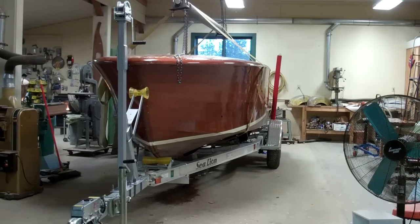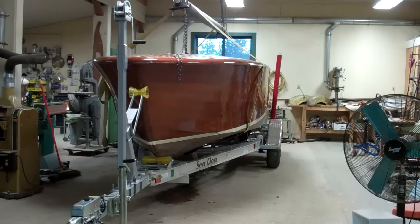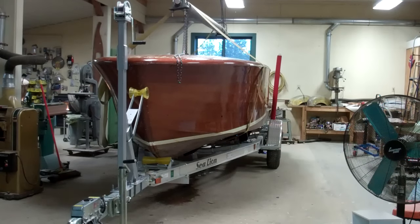Good afternoon from Snake Mountain Boatworks on Tuesday, November 24, two days before Turkey Day. We've decided to make today the day we flipped the 22-foot 1953 Shepard Runabout, the largest, heaviest boat we've ever flipped. So what better than to record it for prosperity?